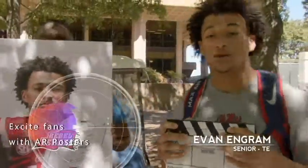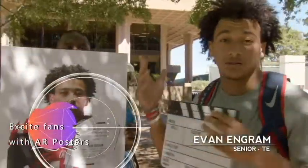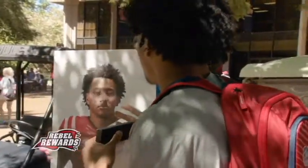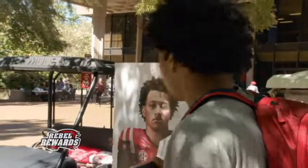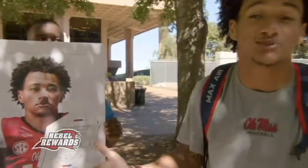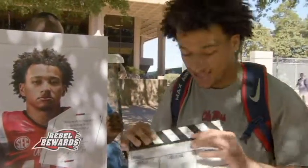What's up, Rebel Nation? This is Evan Ingram here in front of the beautiful Grove. We're out here talking to some students today to try to get them to use the Rebel Rewards app and show them a little magic in making this poster come alive. So we're going to get this action thing rolling.